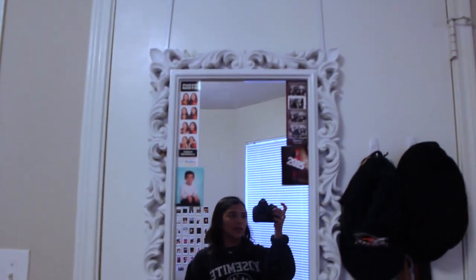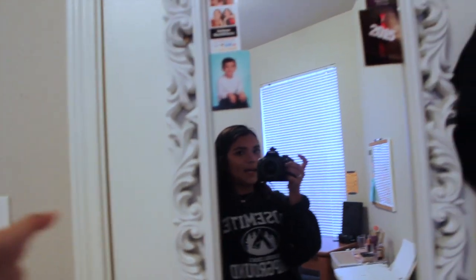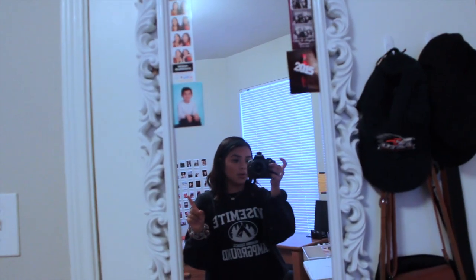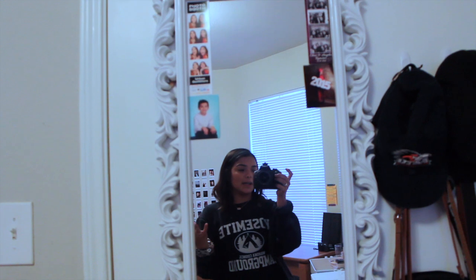First, when you walk in and close my door, you see this big mirror behind it. This mirror is from Marshall's and I like it because of the detail around it. It hangs on your door, which I really recommend — I know a lot of dorms don't want you putting holes in the wall, so getting a mirror that goes over your door is a great idea. I got that mirror from Marshall's.